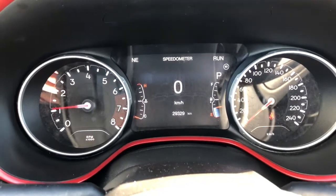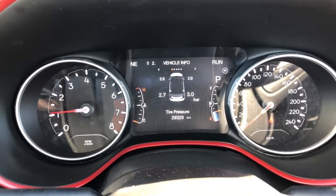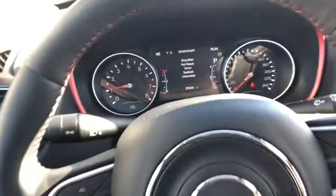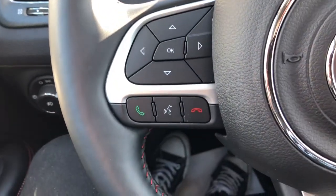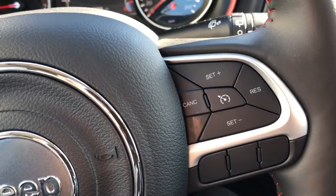Coming to the dash now, you can see it has under 30,000 kilometers. The screen setup here has many different options for your convenience, all adjusted on the left side of the steering wheel. Right underneath that is the voice command system, and then on the right side you have your cruise control setup.